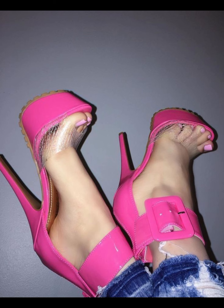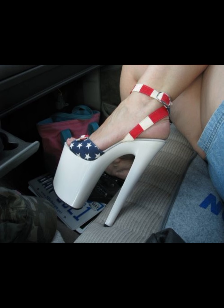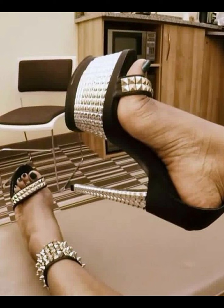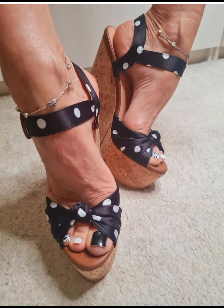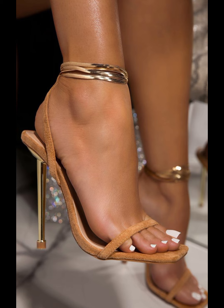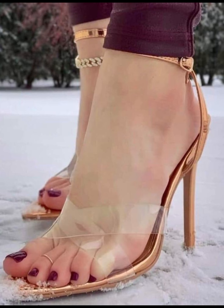Next are stilettos, known for their standard and sky-high heels — they can feel ideal for those special nights out. If you're looking for a more comfortable option, wedges are a great choice. They provide stability and support while giving you extra height. And let's not forget platform heels, which extend from front to back, giving you added height without the discomfort of a high heel.